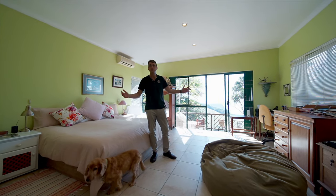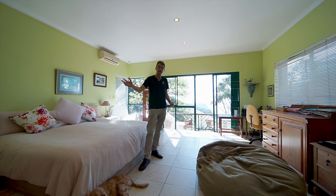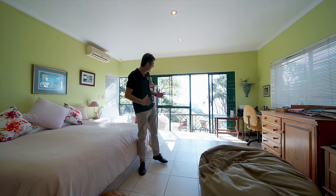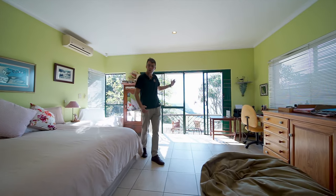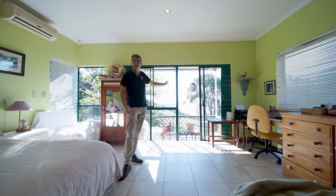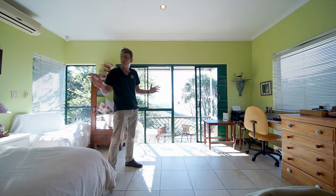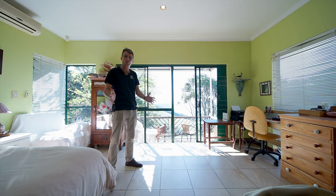We're in the main bedroom of the property — it's absolutely enormous. It has a feature open plan bathroom, but what I really want to show you is it leads out onto this deck which overlooks the Gorge, the Clooffe Gorge in all its glory behind me. You can enjoy a morning coffee or maybe even an afternoon glass of wine. What a special place to wake up every single morning.